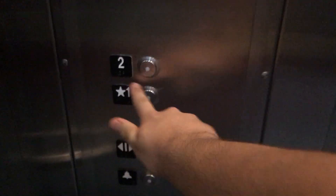Go up to two. Look at yourself in the mirror, hello. Here we go to two. Go back down to one.